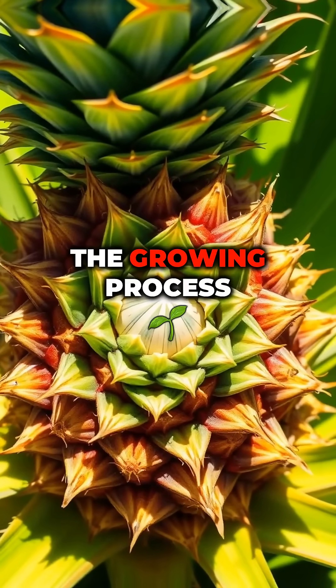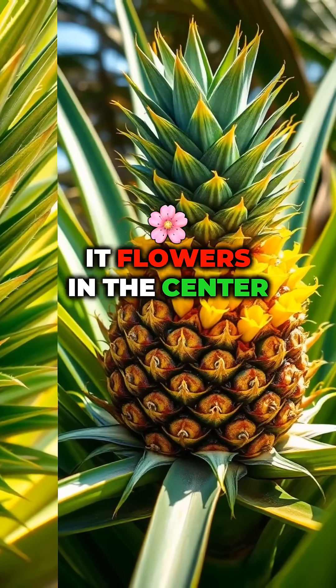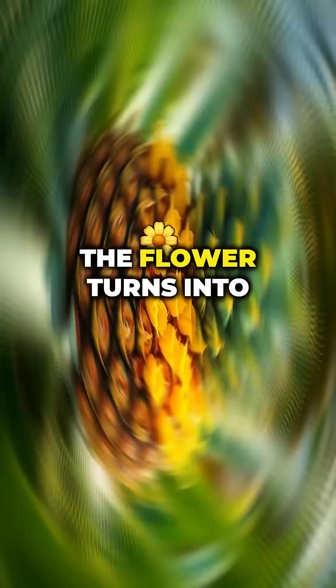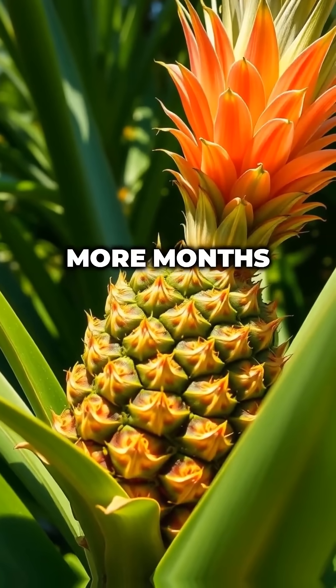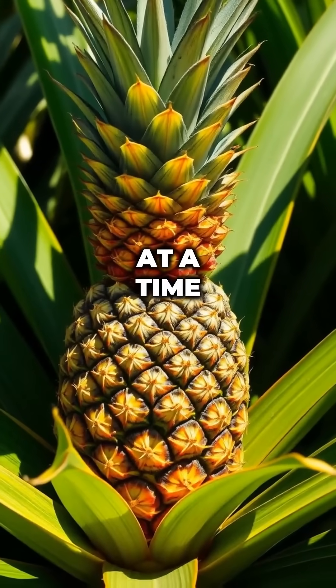The growing process: a pineapple plant sprouts long, spiky leaves. It flowers in the center after about a year. The flower turns into a fruit over several more months. Then it's finally ready to harvest — just one fruit per plant at a time.